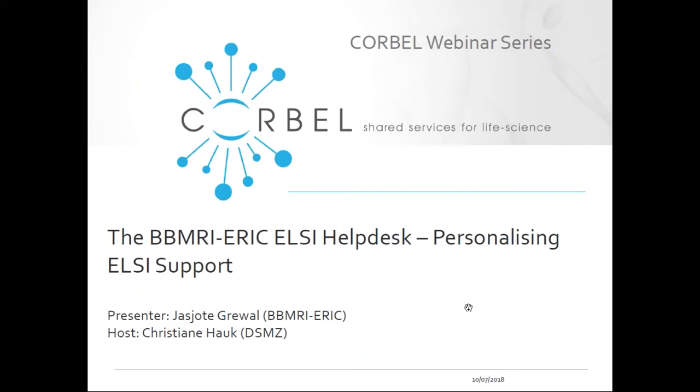Good afternoon everybody. Welcome to this installment of the CORBELL webinar series. Today we are very pleased to have with us Jess-George Grewal from BBMRI ERIC to present the BBMRI ERIC LC Helpdesk: Personalizing LC Support.